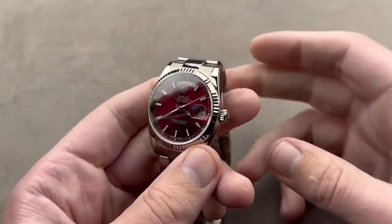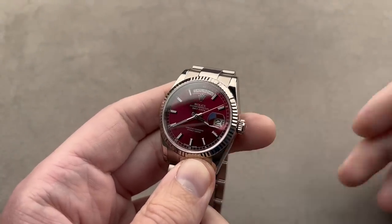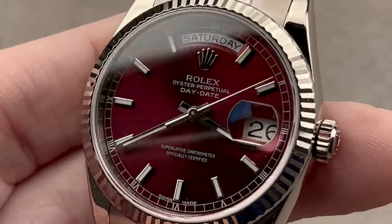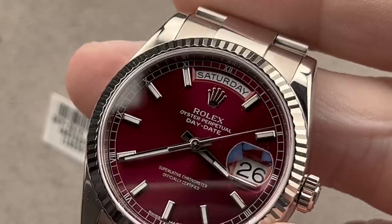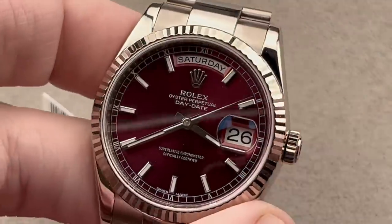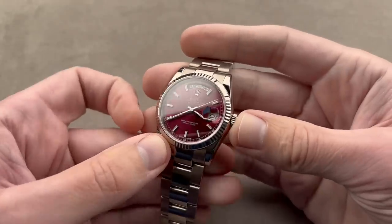First up, we've got a lovely cherry red dial, white gold, 36-millimeter Rolex Day-Date. This is a dial you can almost taste — undertones of red, a little bit of burgundy in there — and it's a surprisingly sporty take on the Day-Date with a fully luminescent dial. It's also 100 meters water resistant, robustly anti-shock, robustly anti-magnetic. This watch has all of the ingredients for your daily driver.